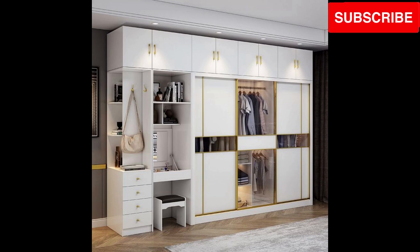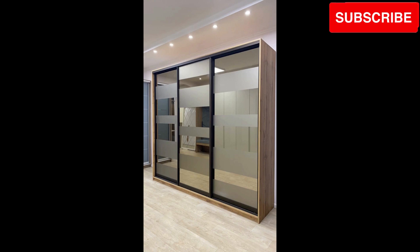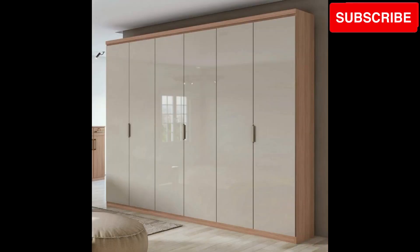Witness the multifunctional marvels. Experience the versatility of wooden cupboards that double as multifunctional furniture pieces, such as study desks or vanity tables.